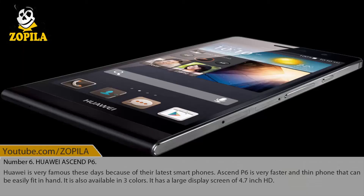Number 6: Huawei Ascend P6. Huawei is very famous these days because of their latest smartphones. The Ascend P6 is a very fast and thin phone that can easily fit in the hand. It is also available in three colors and has a large display screen of 4.7-inch HD.